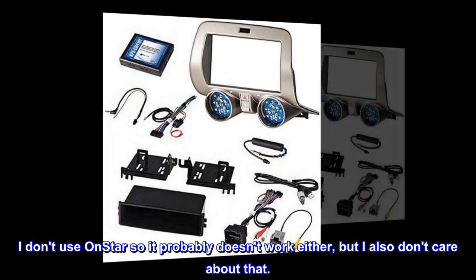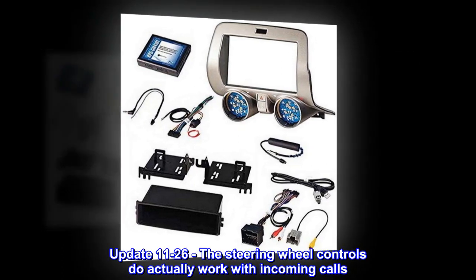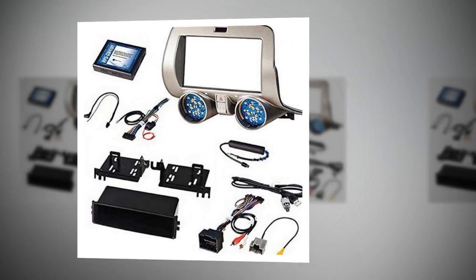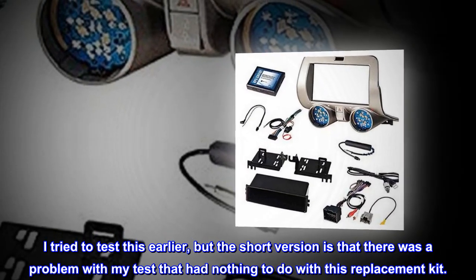I don't use OnStar so it probably doesn't work either, but I also don't care about that. Update 11-26: The steering wheel controls do actually work with incoming calls. I tried to test this earlier, but the short version is that there was a problem with my test that had nothing to do with this replacement kit.